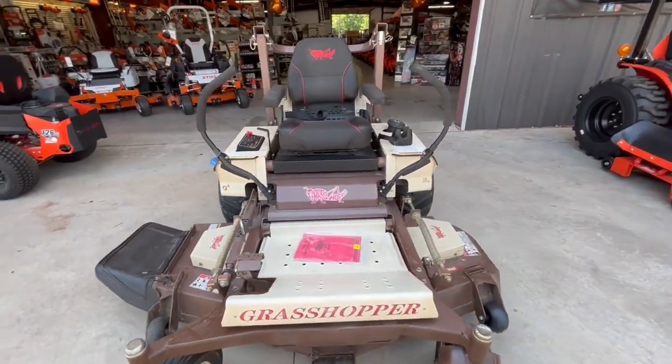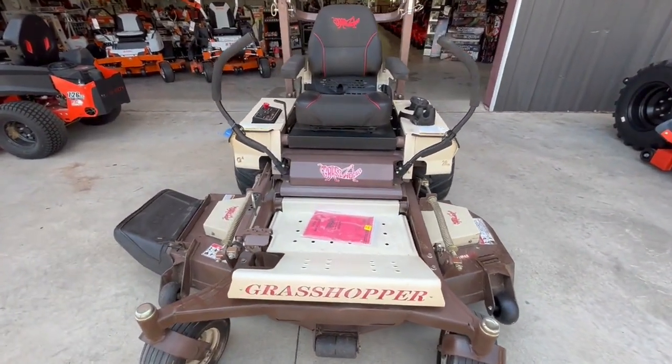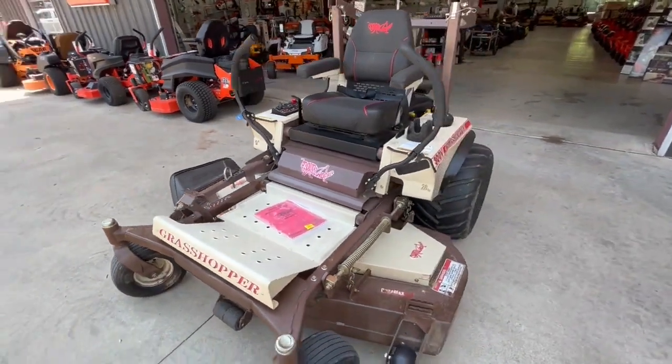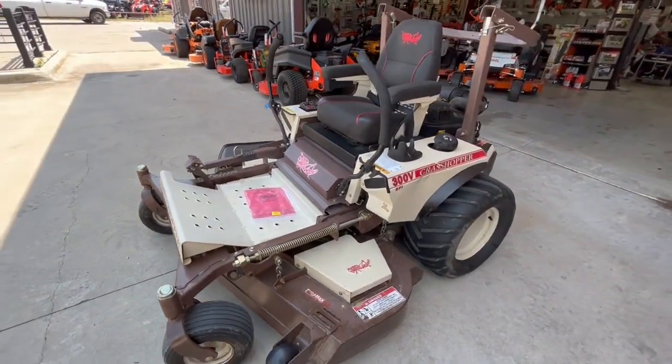I have to go back and look. 623 North Main, KG Mowers, Paris, Texas. Almost all financing options available.